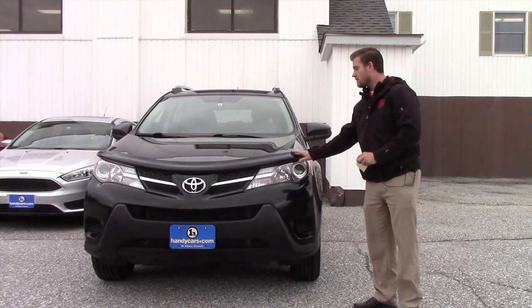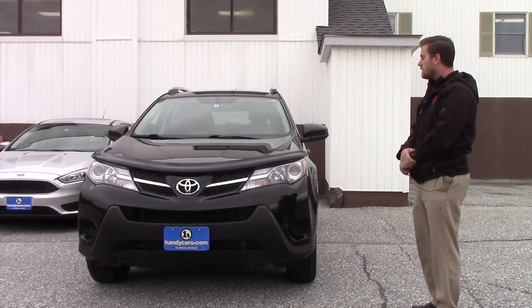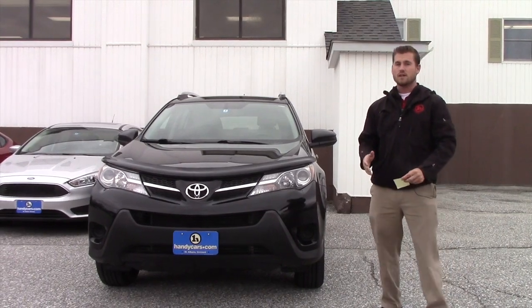You get a new body style with high mileage of course. Obviously it is at 110,000 miles, but it is a great condition vehicle especially at that mileage, so with the price where it's at, it's a great value.